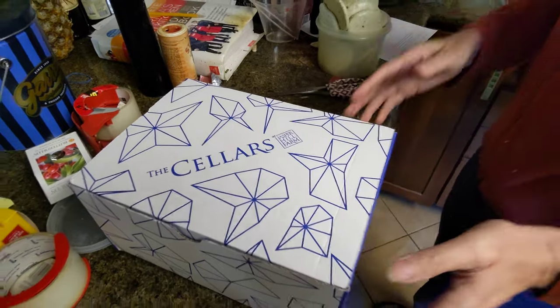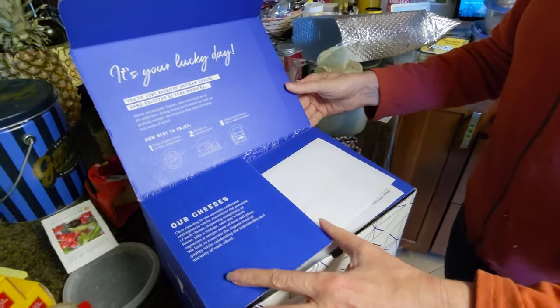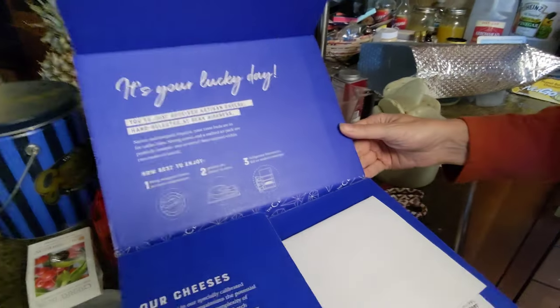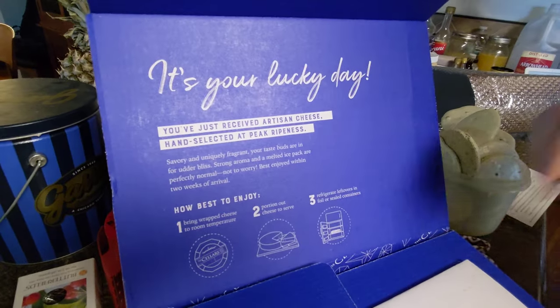I mean, this is Cellars — special things that they don't have enough of to get everybody. It's your lucky day. Oh my gosh, look at that unboxing experience. Peak ripeness. Our cheeses. That's pretty impressive. Peak ripeness.